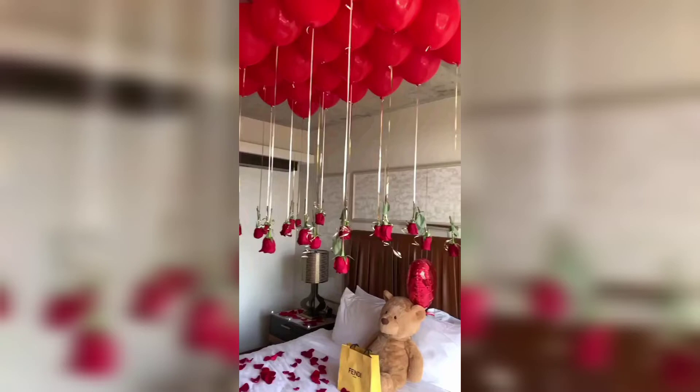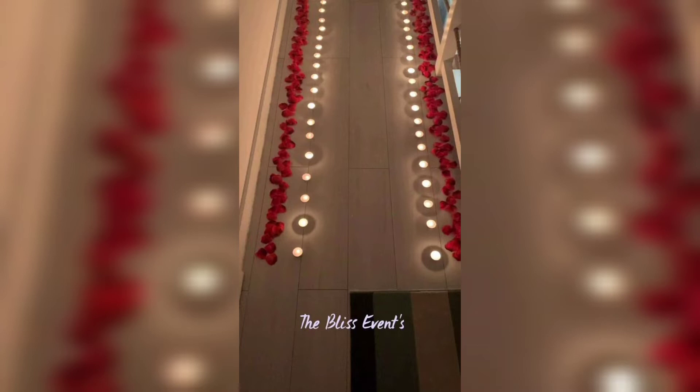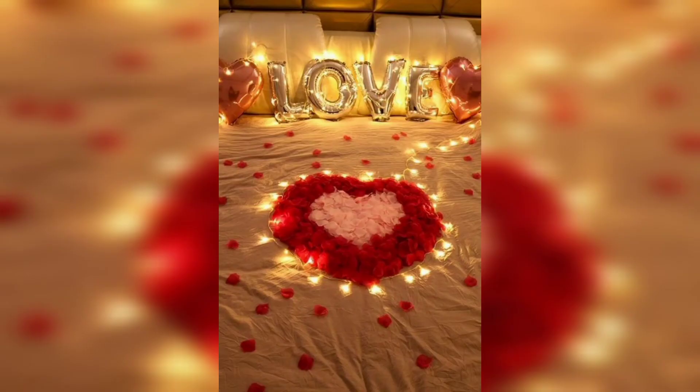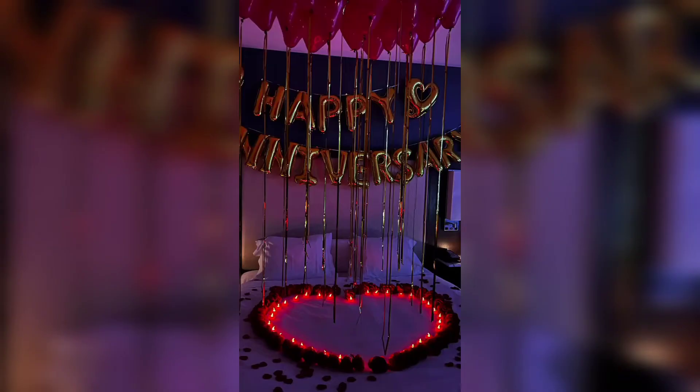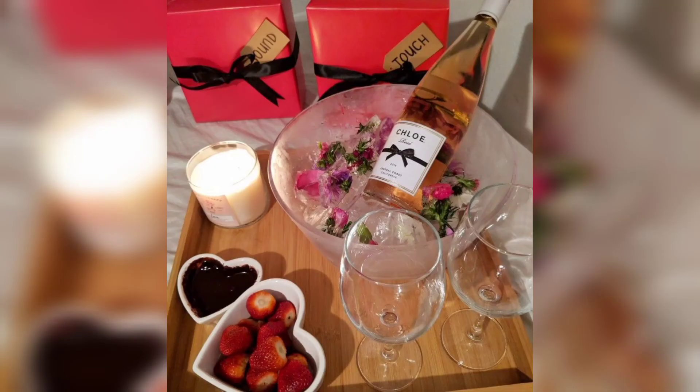Next, it's time to add some color to the room. Red is a traditional color of Valentine's Day, but you don't have to go all out and paint the walls red. Instead, opt for soft shades of pink and red in the form of linens, pillows, and other decor. Not only will this add some color to the room, but it will also make it feel cozy and inviting.